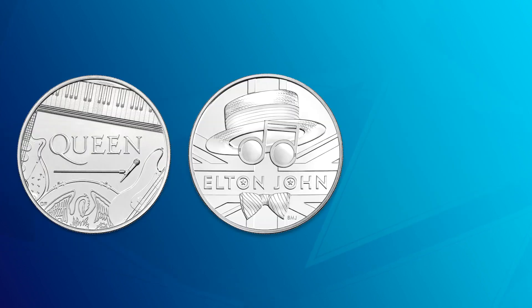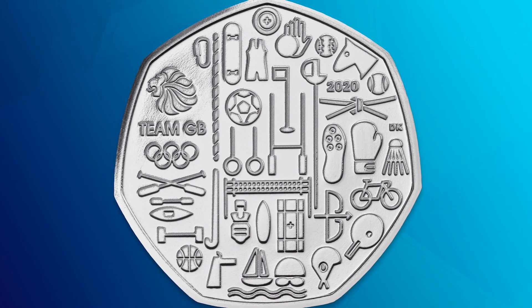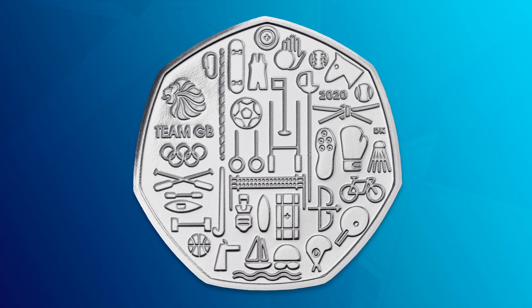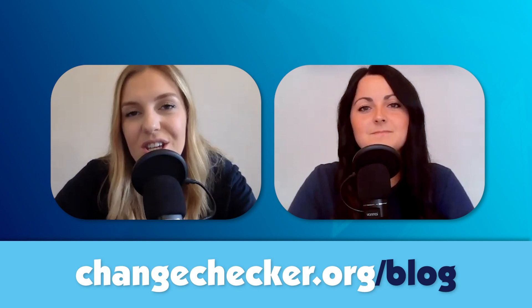There are exciting new coins on the horizon: a new Music Legends £5 is coming out very soon, and there's a much-anticipated update on the Team GB 50p coin, which has been the talk of the collecting community all year. Head over to the Change Checker blog for more details on upcoming coins, especially that Team GB 50p.